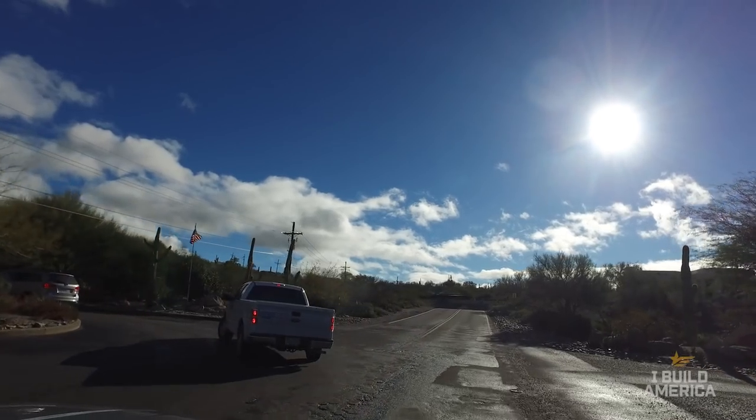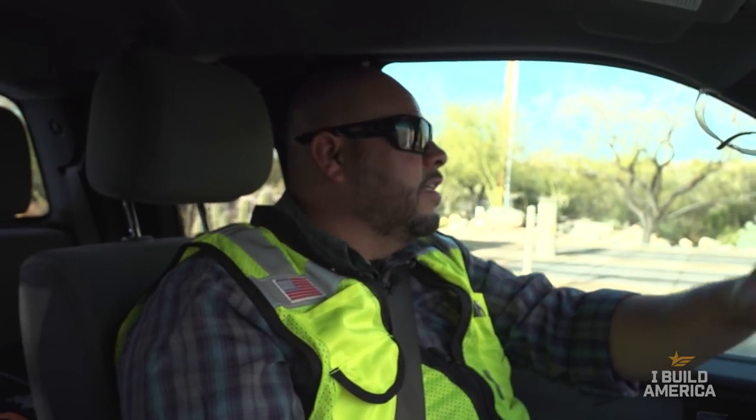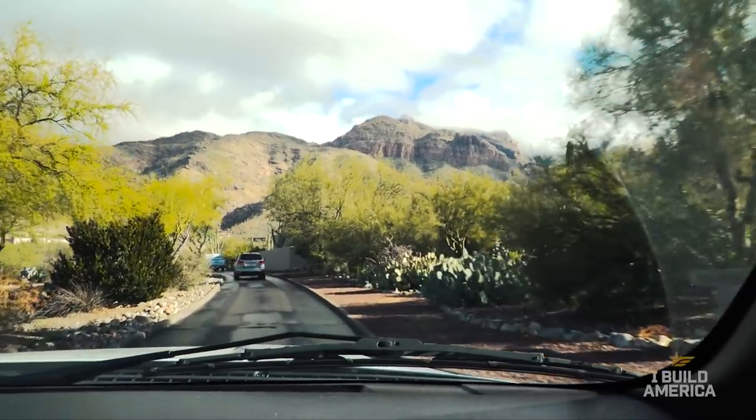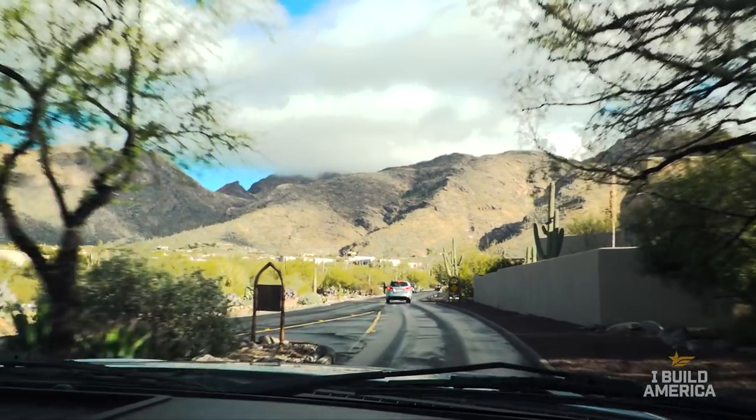This particular neighborhood we're going to — all these houses have some crazy street names. This one is called Camino Sin Vacas — it means 'a walkway without cows.' So we're on a walkway without cows right now. And here's Camino Sin Pecado — 'walkway without sin.' That's another one.